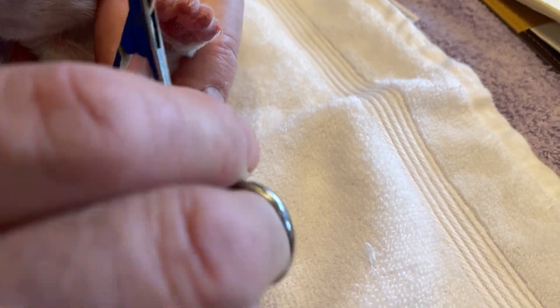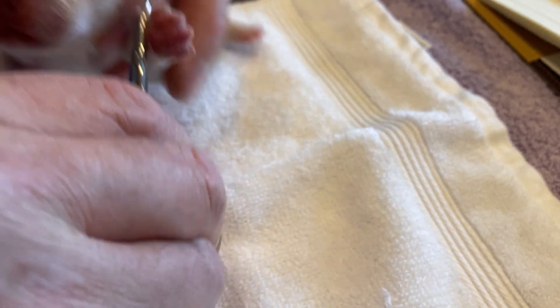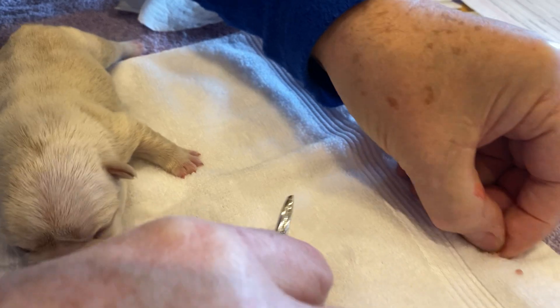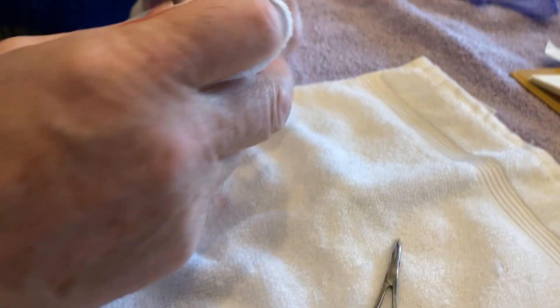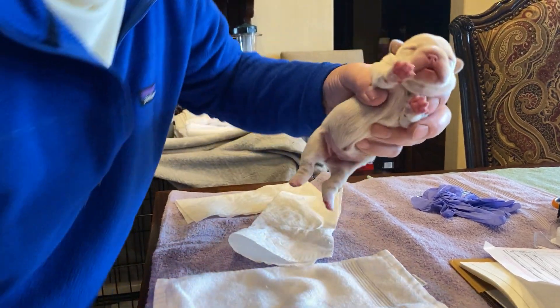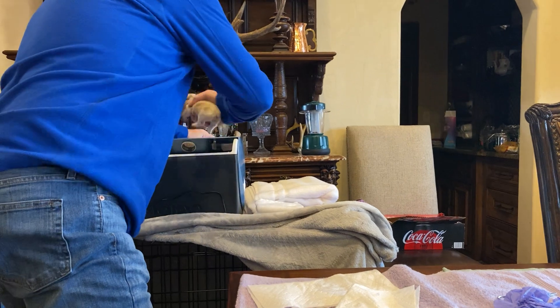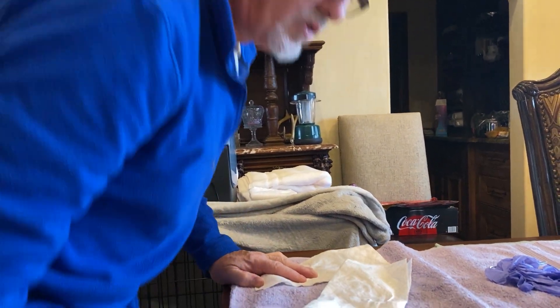I haven't even done anything yet — she's wriggling around on me. Clamp, cut — there it is. She wriggled on me a little bit but she actually didn't freak. There it is. So we'll do one more after this to show you. What we're going to do now is pop this little girl in the incubator so I can keep an eye on her for five minutes just to make sure it's all good.